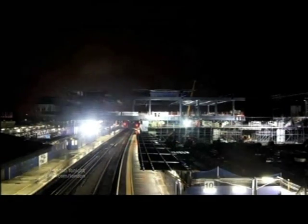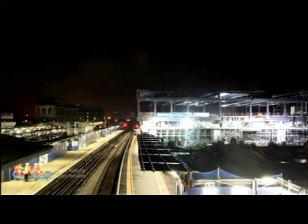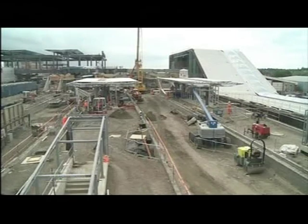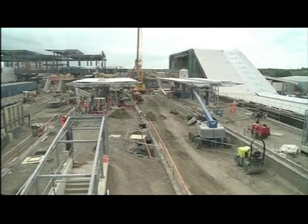The latest time-lapse shows how Reading Station is being transformed, with massive parts of the new building being pushed into place. For the first time, five new platforms are clearly visible. The work will more than double capacity.